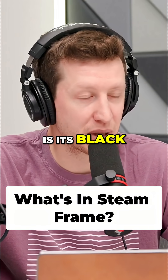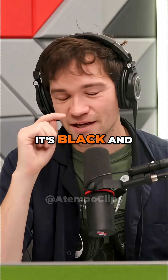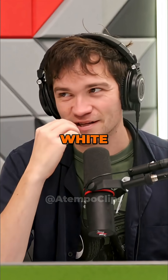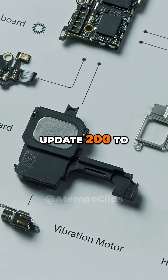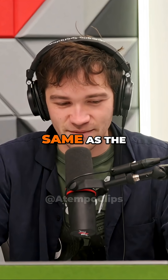I think the biggest thing that proves that is it's black and white pass-through. It's black and white, so they're not prioritizing that. They have controllers that come with it that update 200 to 250 times per second, same as the Valve Index.